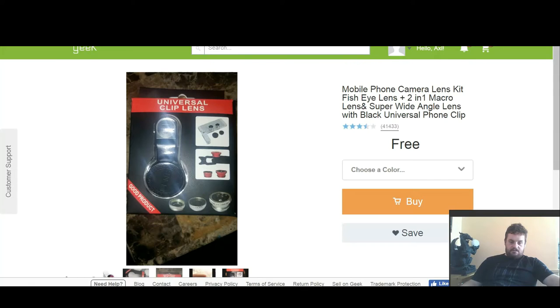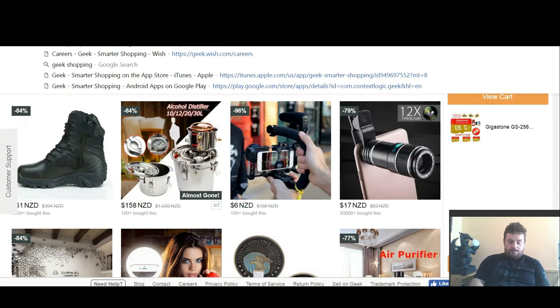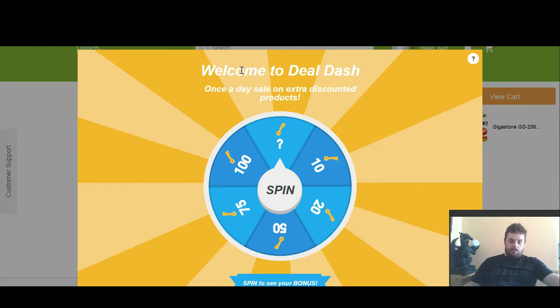So all in all I've got a pretty good bargain. I'm pretty excited to see them come in. I'll definitely be doing an unboxing video for them. Now the other thing I was telling you about was the spin-the-wheel thing — this is Dilldash. If you sign up with Wish or Geek, you get to spin the wheel and it gives you a bunch of keys that unlock products at a much lower price. You've got about 10 minutes to shop around, and then 30 minutes to decide and process payment.